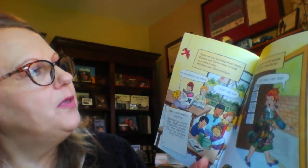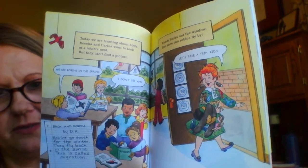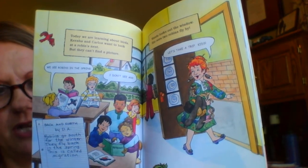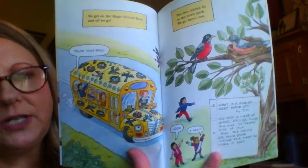Wanda looks out the window. She sees two robins fly by. 'Let's take a trip,' said Mrs. Frizzle. Where do you think they're gonna go? We get on the magic school bus and off we go. Follow those birds!